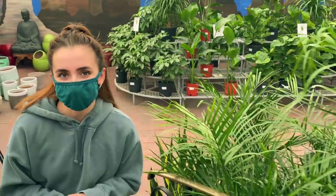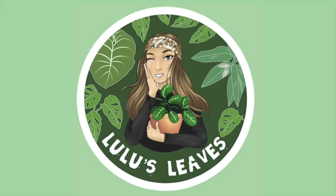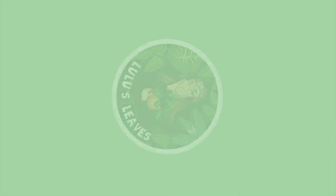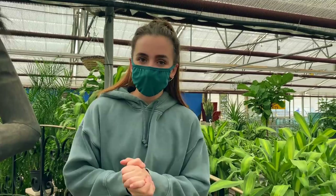Hello guys and welcome back to my channel. My name is Lucia and this is Lulu's Leaves. Today I'm going to be taking you guys on a tour of Belgian Nurseries. This is a wonderful place and they have so many cool plants. They have a dedicated cactus and succulent area that is so incredible. Please hit the subscribe button down below and give it a thumbs up. Let's get straight into this tour.